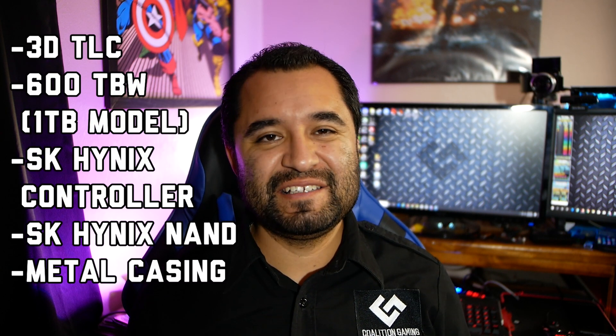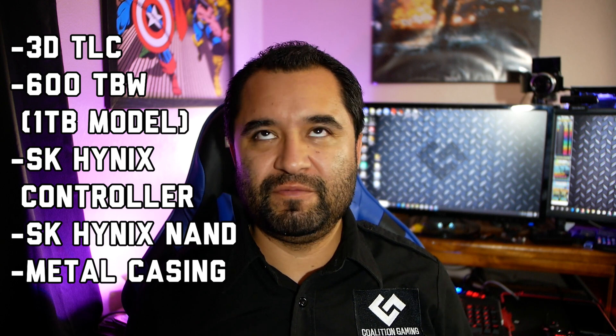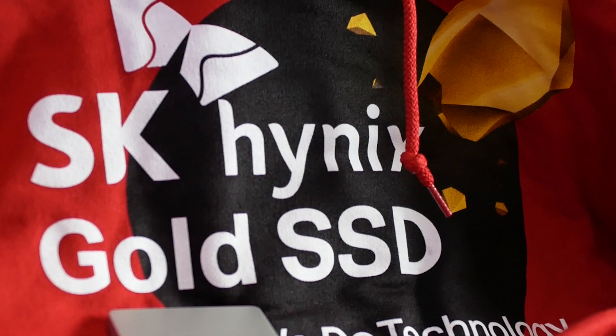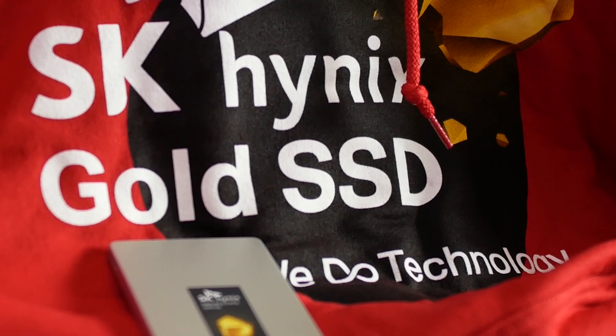This is a 3D TLC drive. It has a 600 terabytes written endurance capacity for the one terabyte model — that number goes down with smaller drives. The 500GB has less, and the 240GB has less than that. Generally, the larger the drive, the better the endurance, write speeds, and read speeds. This uses SK Hynix's own fourth-gen SSD controller, which they're calling Quartz.